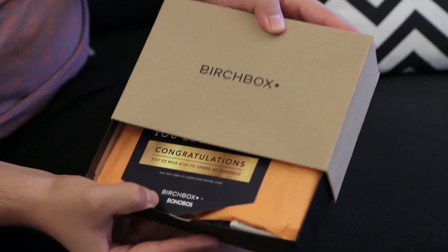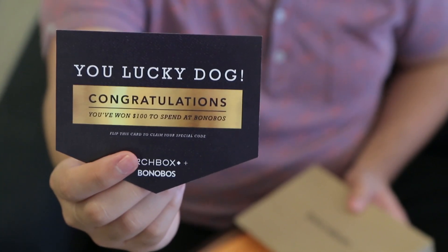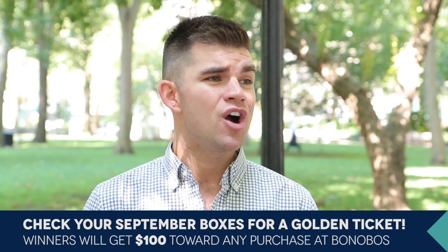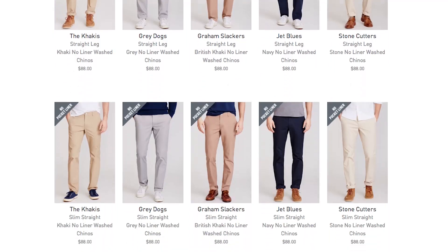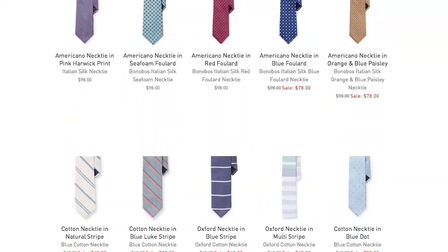The second piece of news is that in September we are partnering with the good people over at Bonobos. We'll talk more about this partnership a little bit later in the month, but there is an exciting component we wanted to share right now — and it is a golden ticket! Straight up Willy Wonka style. We're putting a handful of these in our September boxes, and if you are one of the lucky recipients you're gonna get a unique code worth $100 at Bonobos.com — good on things like blazers, shoes, jackets, and all the great stuff. So definitely keep an eye on your September boxes to see if you're a winner.